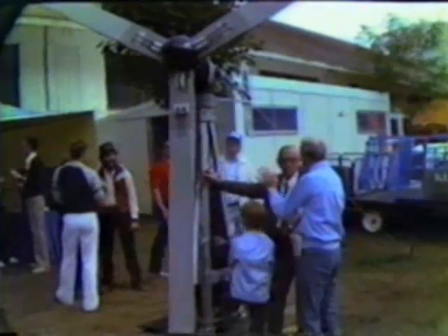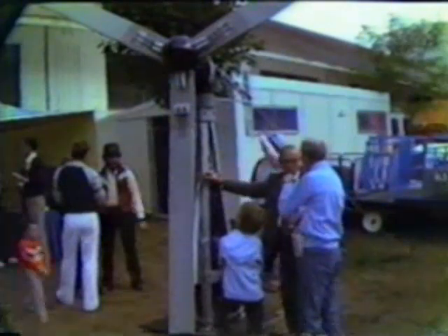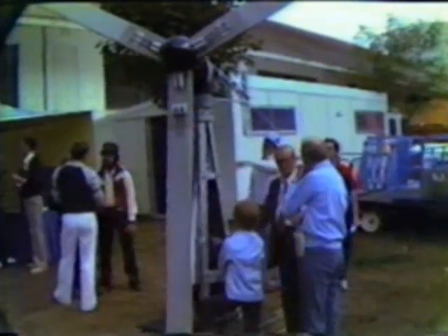The alternators are all pretty much the same — it's the towers that are the difference. Tower height is the difference. The alternators themselves, these are identical — the top heads are all the same.